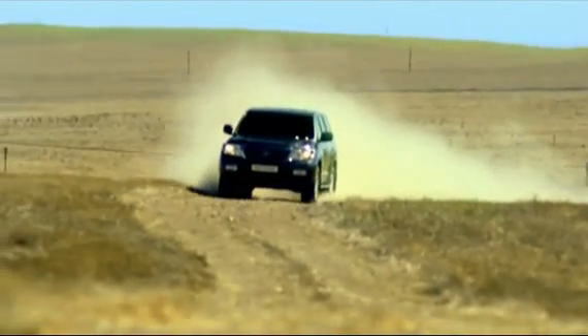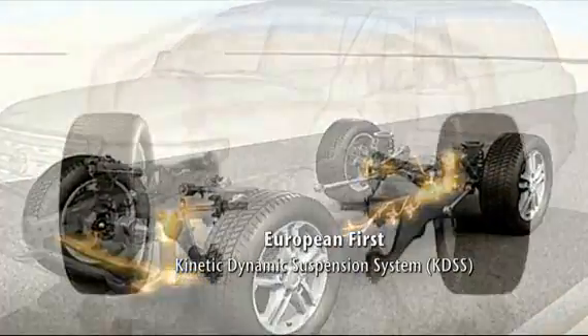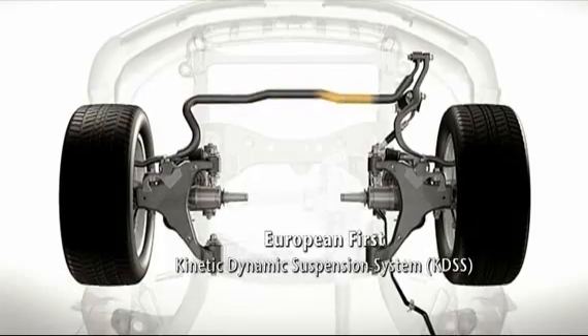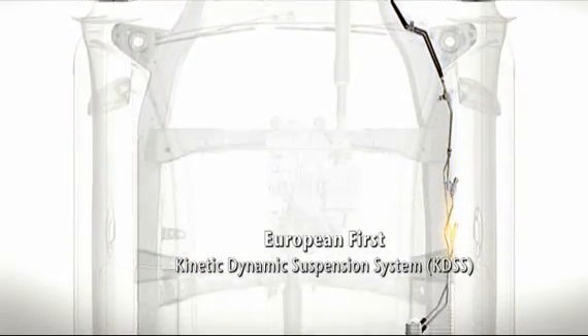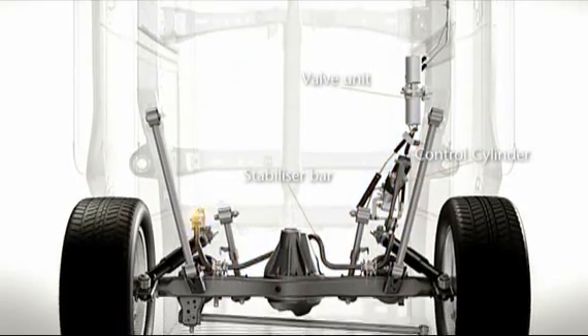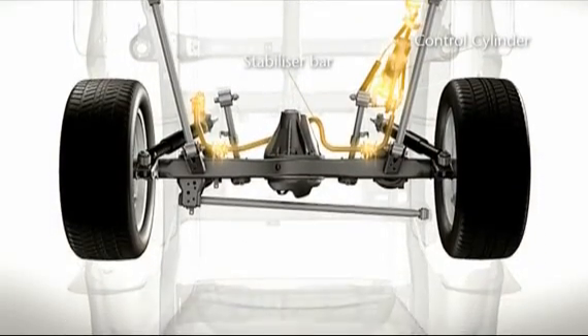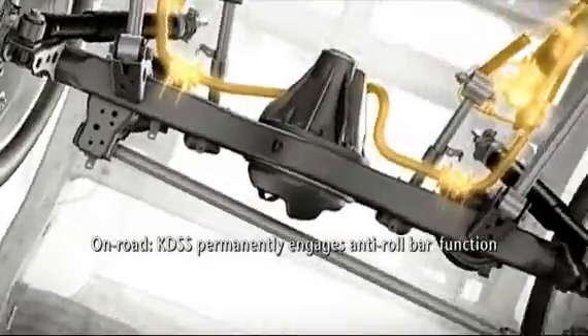The kinetic dynamic suspension system, or KDSS, is a European first. It automatically adjusts the front and rear stabilizer bars to suit the terrain. On-road, active stabilizing is permanently engaged, helping to control body roll.